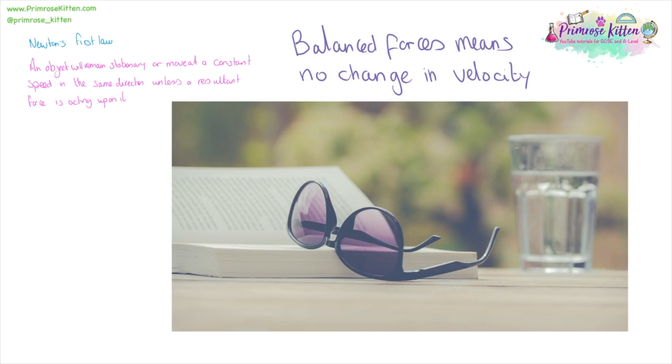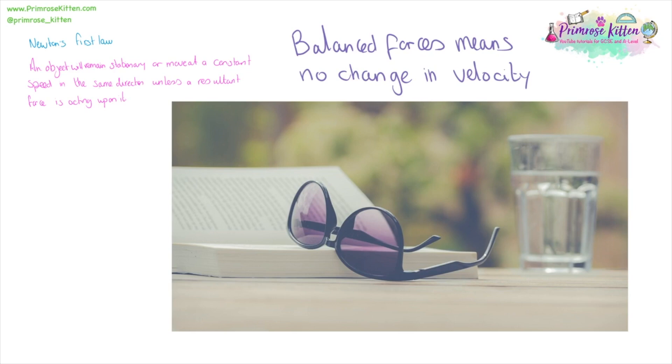Balanced forces mean there is going to be no change in velocity. So something that is stationary will remain stationary, and something that is travelling at a speed will continue to travel at that constant speed or velocity.